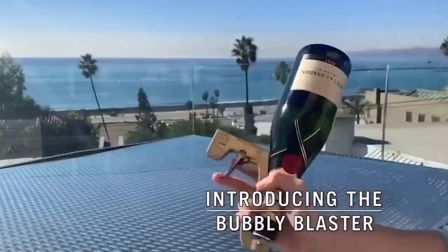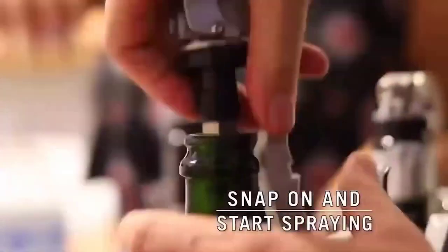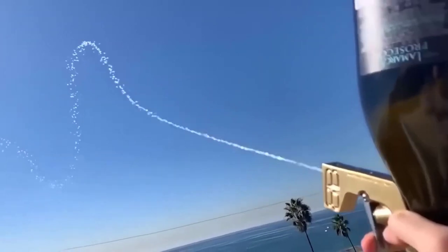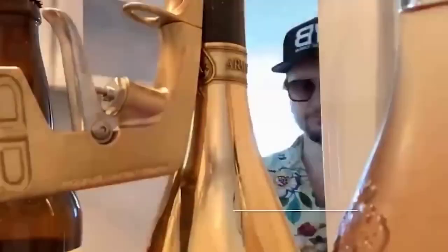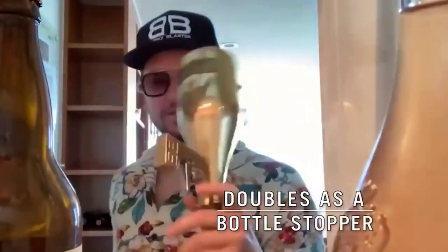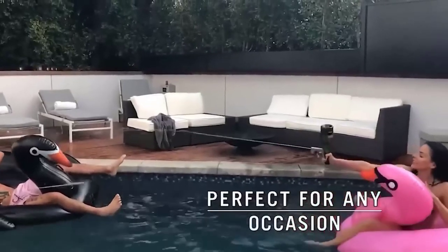Here I have a very cool peculiar gadget — a pistol for shooting champagne, great for a party or for those who are tired of shooting bills with a money gun. This thing is called a Bubble Blaster and is similar in principle to a hand spray gun, except the container has to be attached with the throat facing down.